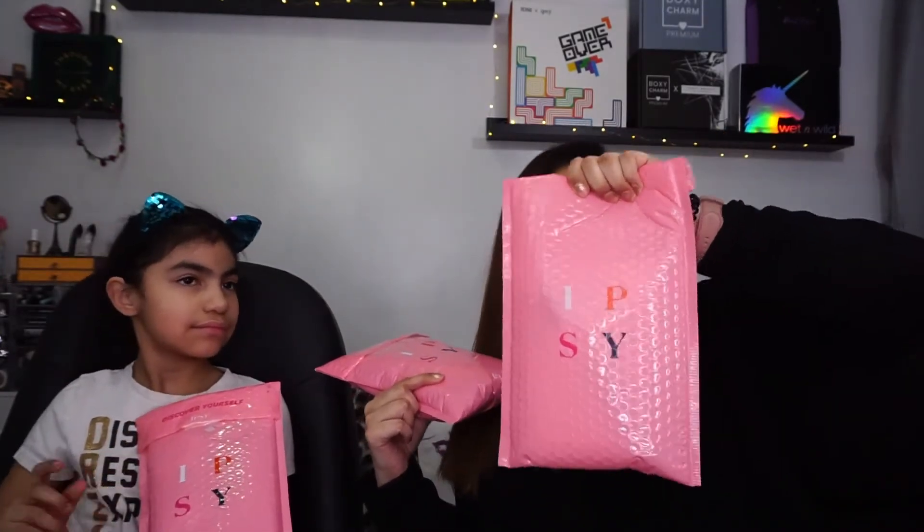Annabella and I finally got our Glam Bag. Hers came in this week, mine came in last week. We also have a mystery bag which I'll show once we're done opening this. Ipsy is a twelve-dollar monthly subscription — you get five deluxe size samples in the bag, but you can also get about two or three full-size items.